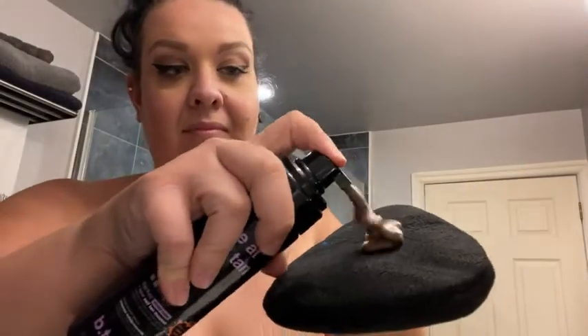I do not want an orangey, fake 'oh she definitely self-tanned' kind of look ever. This has a violet base which counteracts that orangey afterglow that you don't want — it's icky, everybody hates it. This one has that covered, and I'm so excited to show you.